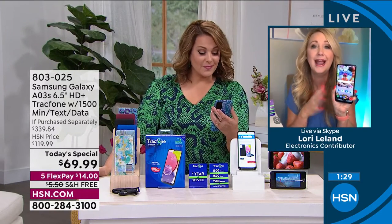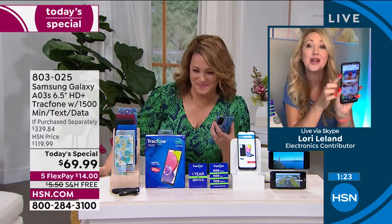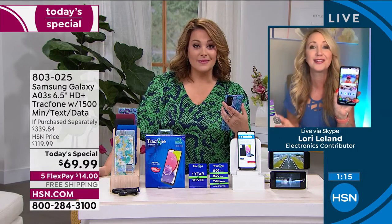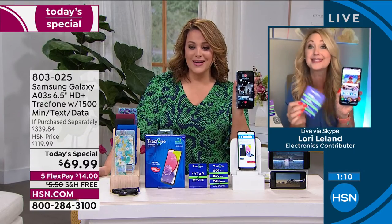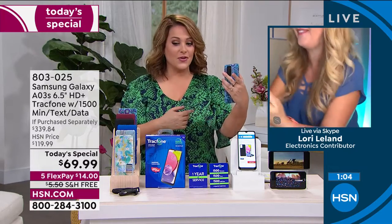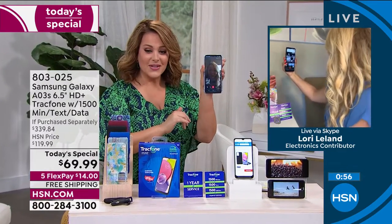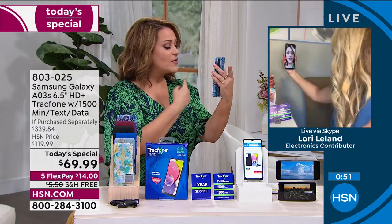With expandable memory, 10,000 photographs can be saved — Samsung kept that feature on this phone even though they removed it from their expensive handsets. You can expand up to a terabyte, and you get one of the latest Android operating systems. It is loaded. With flex pay, just $14 is all you pay right now with free shipping. Tonight at midnight that price goes away — grab a couple because it's one of our biggest monthly bills you could be eliminating.